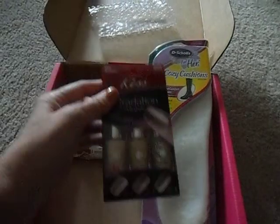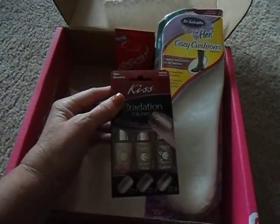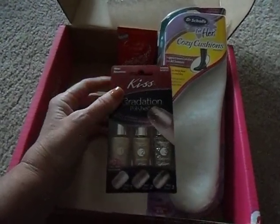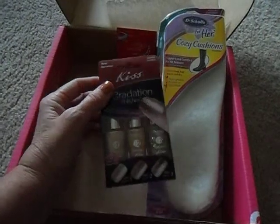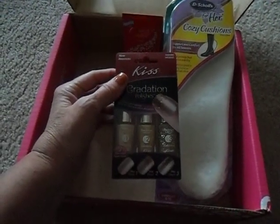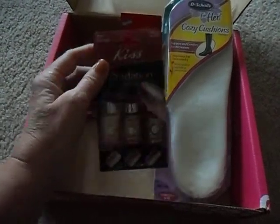We also have some Kiss Nail Polish that is like a three-tone nail polish. It starts off light, kind of goes dark, and then ends with like a sparkle. I can't wait to try this — I've got to get my nail tech to do this one for me, but it really looks cool. It's got like a gold sparkly finish, just in time for the holidays, so this is going to be a fun one.